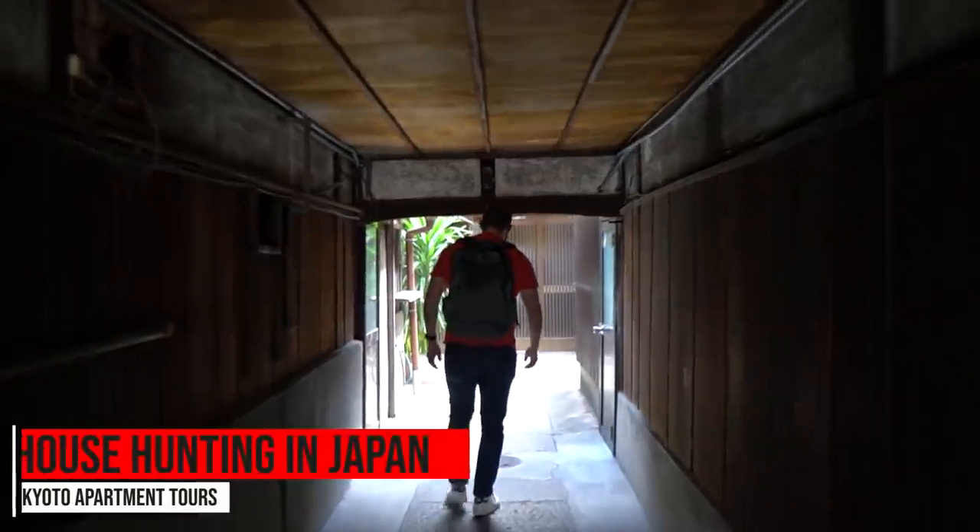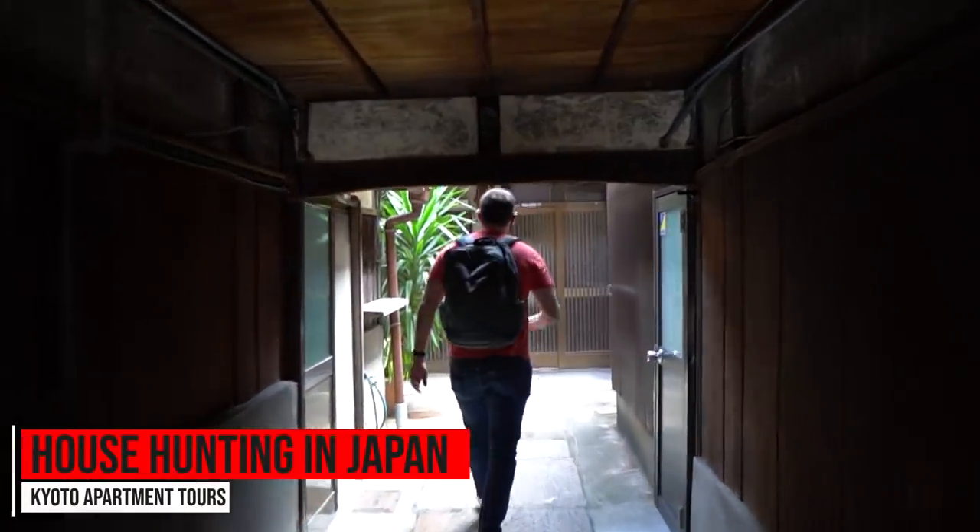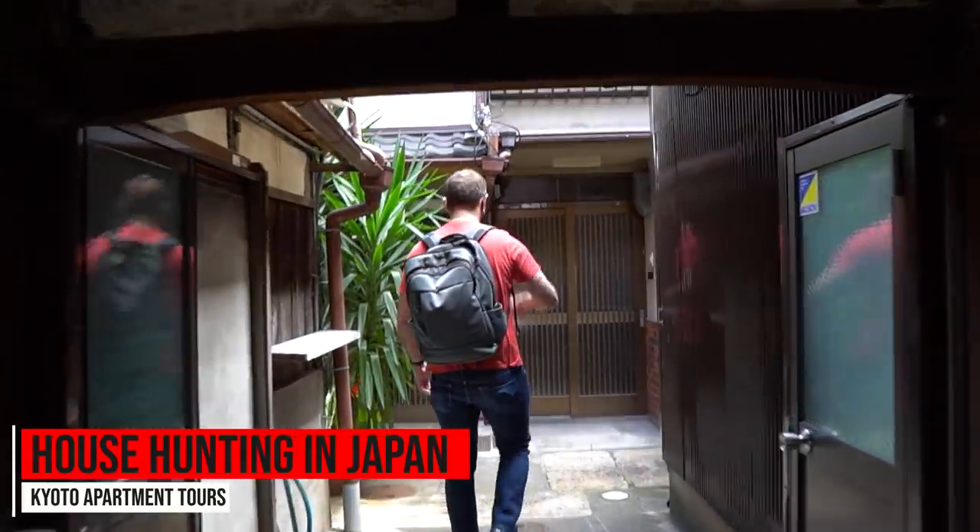What's really, really cool today is that we're going to go look at a traditional Kyoto machiya. If you want to talk about how your experience will differ from, say, North America or perhaps Europe, there is nowhere that you're going to find a house like this.